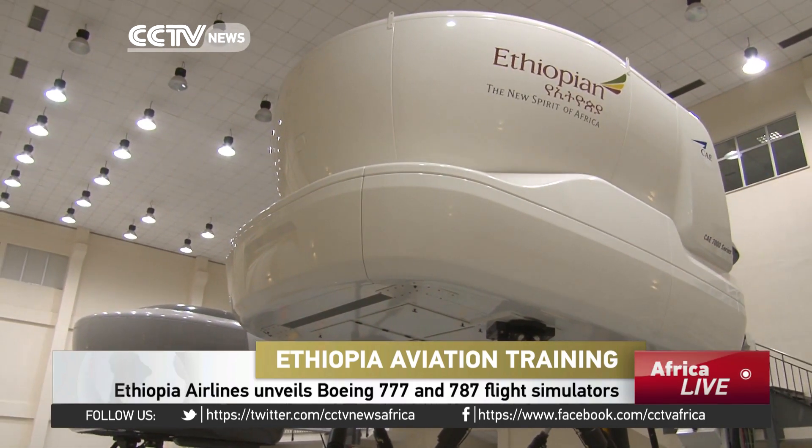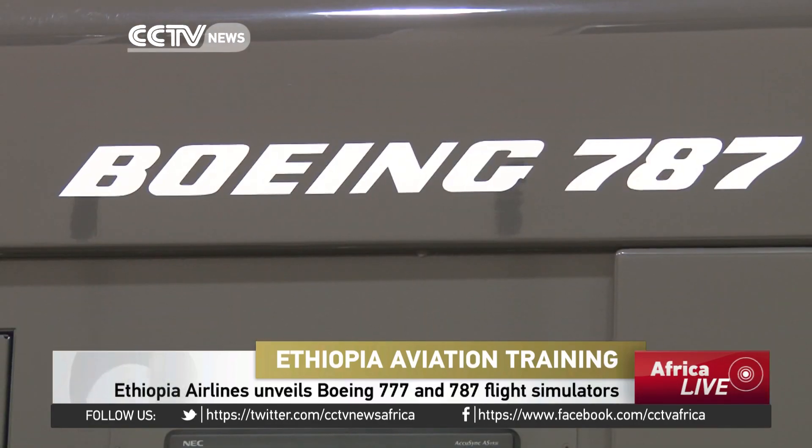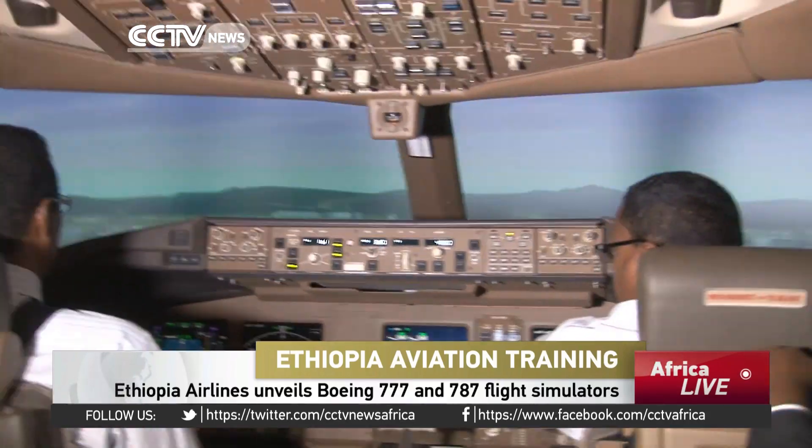From outside, they're robotic and not so good-looking. But once you're inside, a full-fledged modern Boeing 777-787 cockpit awaits.